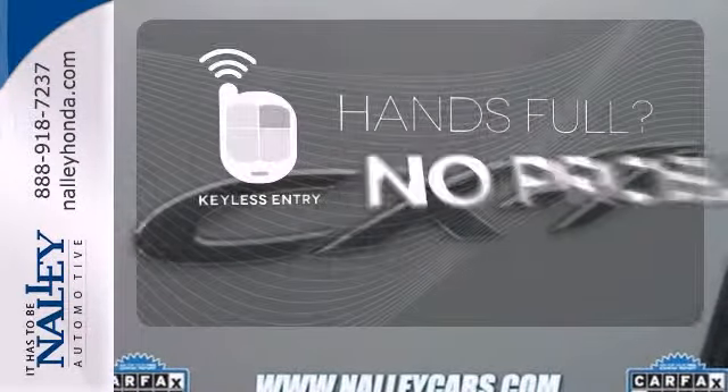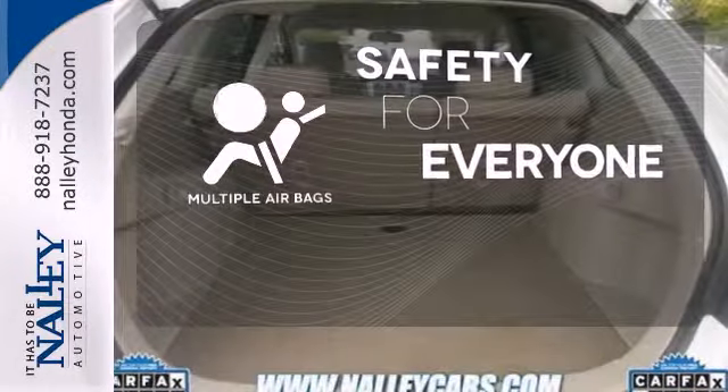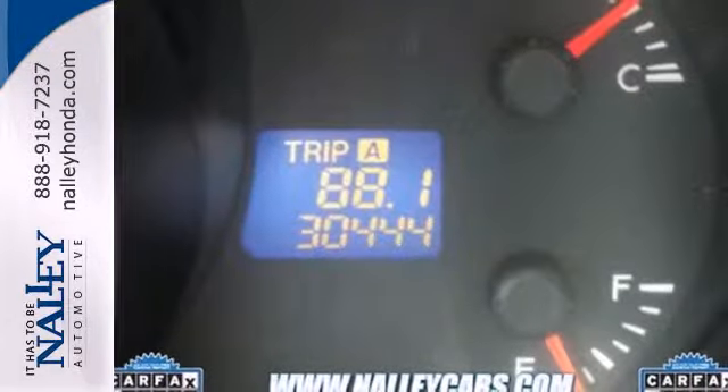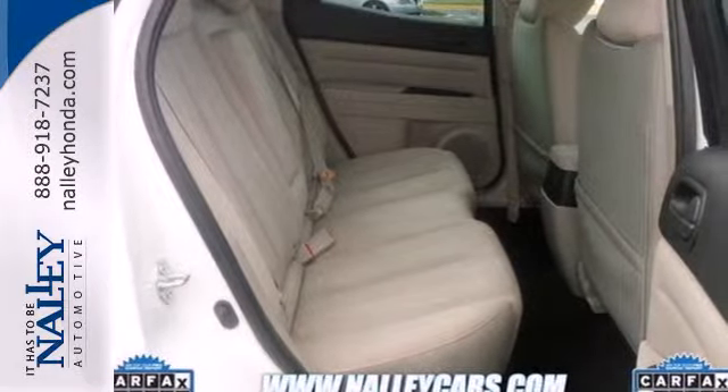Keyless entry means those handful moments are a little easier. Multiple airbags provide safety for everyone in those worst-case scenarios. The cruise control makes those long road trips that much easier. The spacious CX-7 provides an incredible drive while offering an affordable and practical family-friendly crossover.